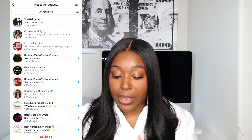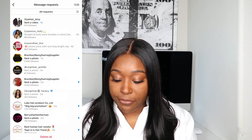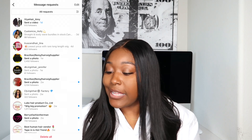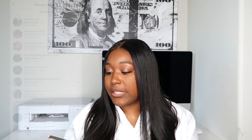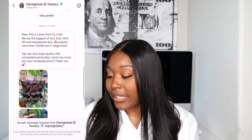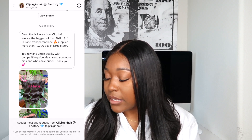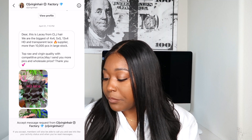I'm going to go to my real business hair page, Her Destination Hair, to show you. You'll find them in the message requests section. The first vendor that stood out was CLJ Virgin Hair Factory — she wrote: 'Hi dear, this is Lacy from CLJ Hair. We are the biggest 4x4, 5x5, 13x4 HD and transparent lace supplier, more than 10,000 pieces in large stock, raw and virgin quality with competitive price. May we send you pics and wholesale price?'